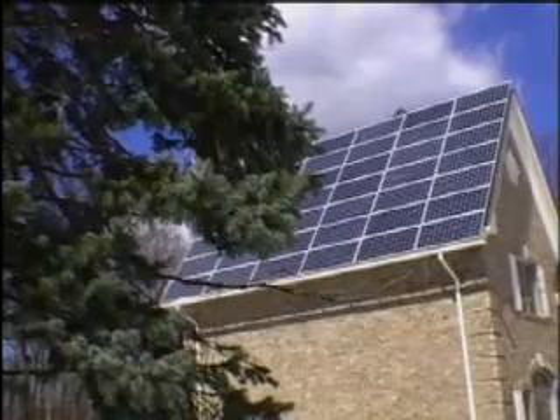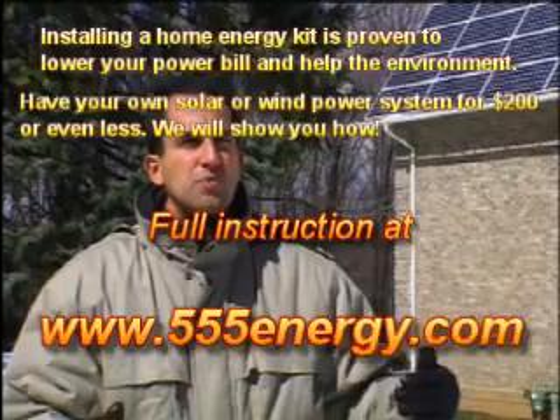It's producing the peak usage during the middle of the day, and during the middle of the day, especially during the summer, is when everyone is turning the air conditioners on. So instead of having to put in another power plant here, we're able to use the sun's energy to not only power our home, but to power other homes during the day.